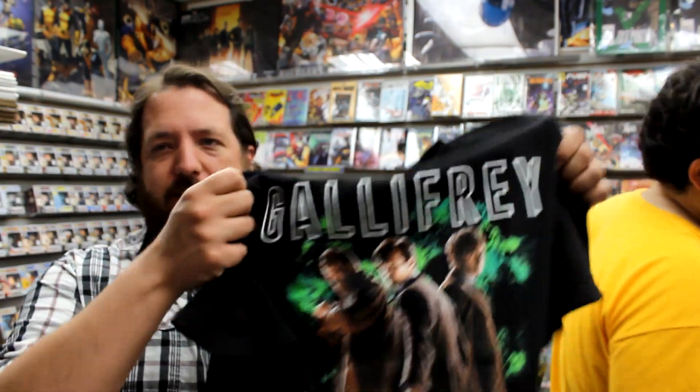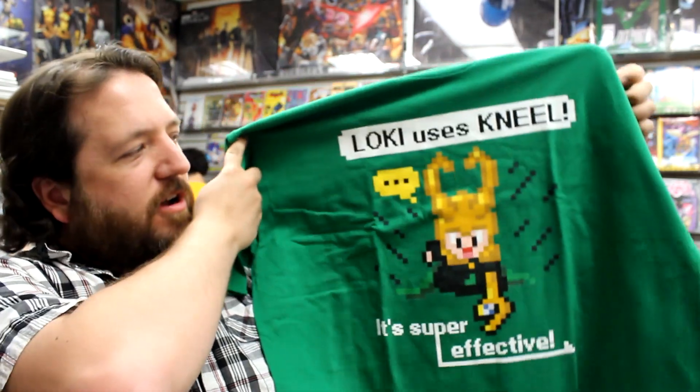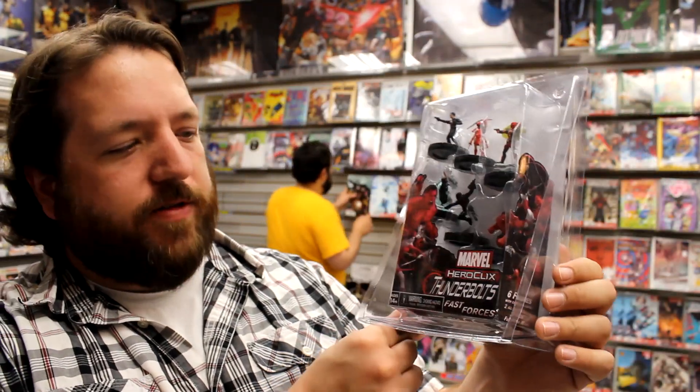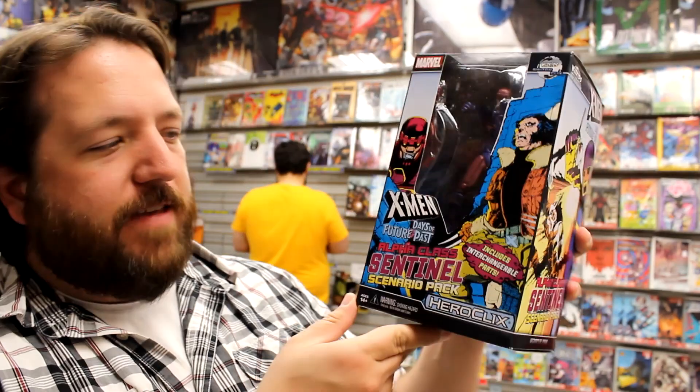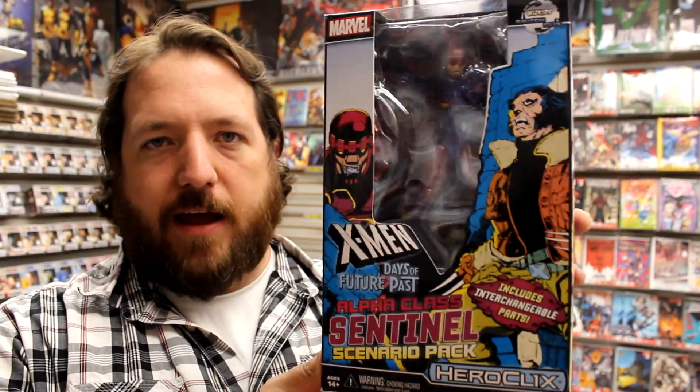First up today we've got a Doctor Who t-shirt and a Loki 8-bit shirt. From the world of Heroclix, we've got the Thunderbolts Fast Forces set and the Days of Future Past Alpha Class Sentinel scenario pack.